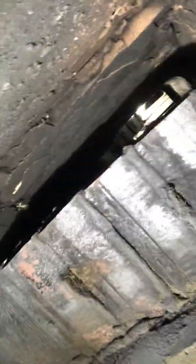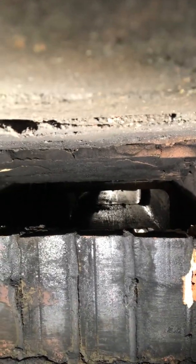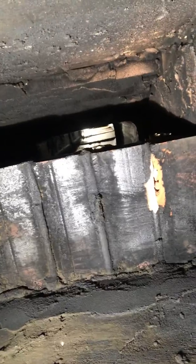Hey guys, this is Lewis with Portland Fireplace and Chimney. Tonight we're at a late night wood stove installation and we found an obstruction in the flue. Look how tight that is — there is no way I'm gonna get my six inch chimney liner past that offset of brick. There's the old flue.